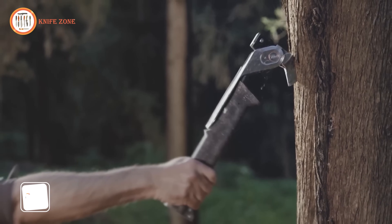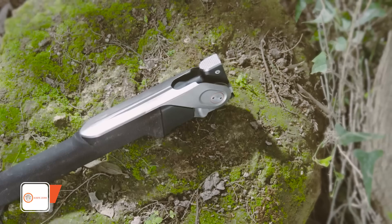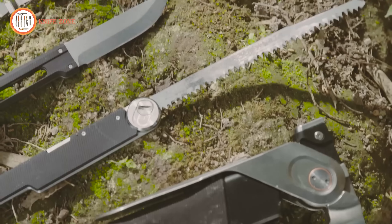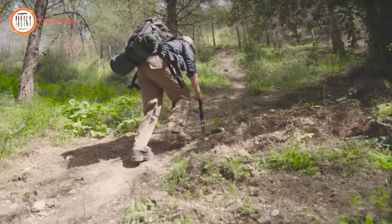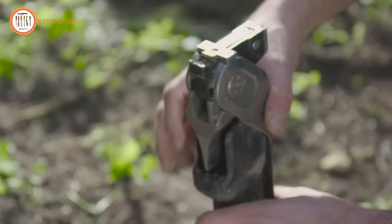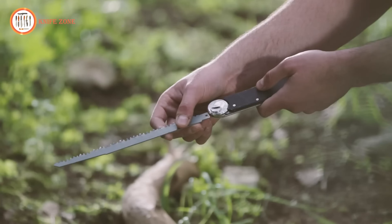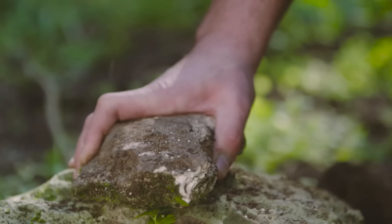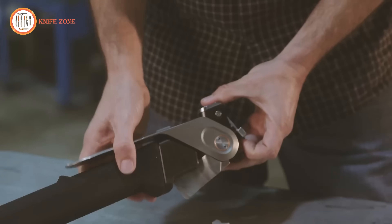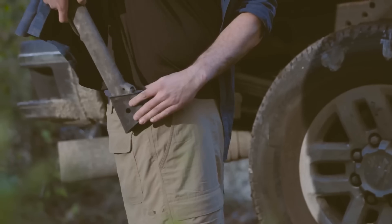The Acclim 8 Combar Pro Heavy Duty Multi-Tool is an indispensable companion for outdoor enthusiasts. Crafted with titanium construction and a resilient black finish, this compact and robust tool ensures durability in various environments. Whether you're camping, hiking, or in need of a reliable everyday tool, the Combar Pro is your go-to solution, boasting a range of functions such as pliers, a knife, a saw, and more. Ensure you're well-equipped for any adventure by including the Acclim 8 Combar Pro Heavy Duty Multi-Tool — a wise investment at $314. Don't embark on your outdoor escapades without this tough and reliable companion.